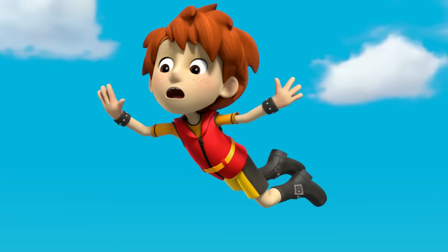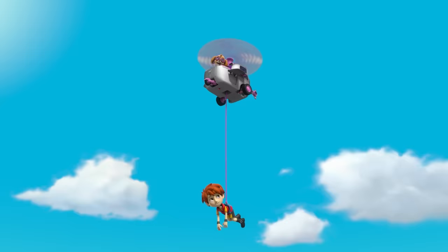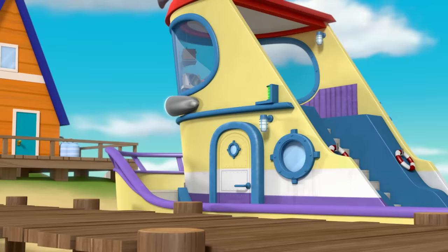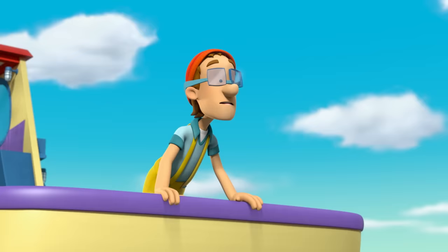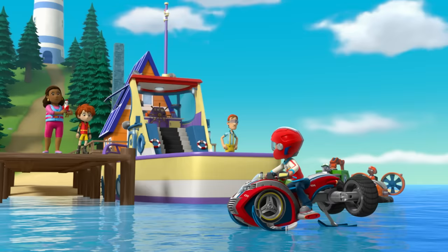Whoa! Gotcha! Whew! Awesome! Amazing flying, Skye. This is the weirdest wind I've ever witnessed. I wonder where it's coming from.